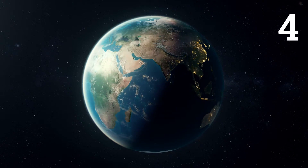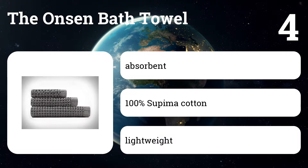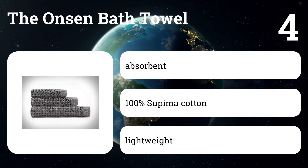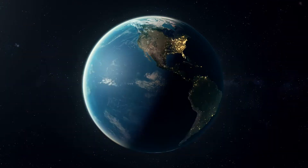Number four: The Onsen Bath Towel. This textured towel is lighter, drapes better, and dries faster than any terry towel we tried. It looks luxurious but unfussy, and it costs a third of the price of similar lattice-weave towels.